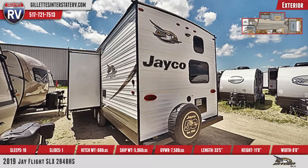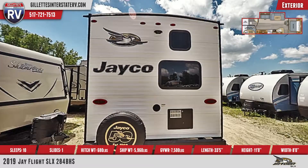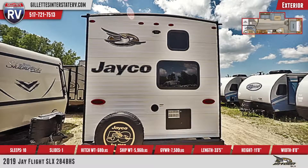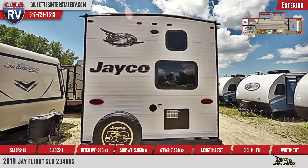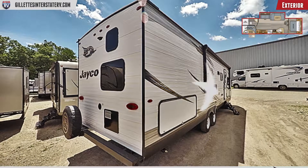There is a 16-foot long power awning with LED lights and integrated speakers. The outside kitchen has a refrigerator, a two-burner range cooktop, and a sink. Up on the roof, there is a mounted 13.5K BTU air conditioner.